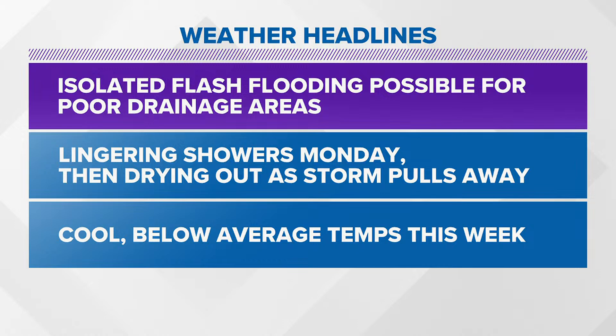So into tonight and overnight, isolated flash flooding is still possible for poor drainage areas, although that chance continues to be more limited as we get into the overnight hours as the system pulls away.